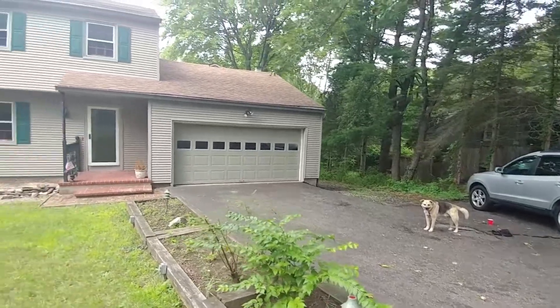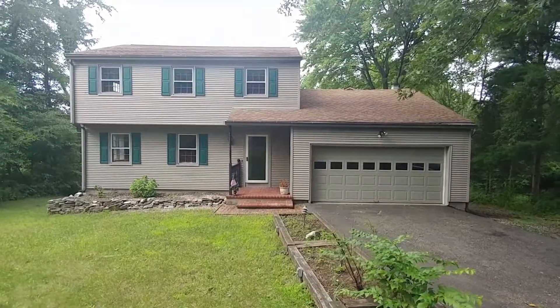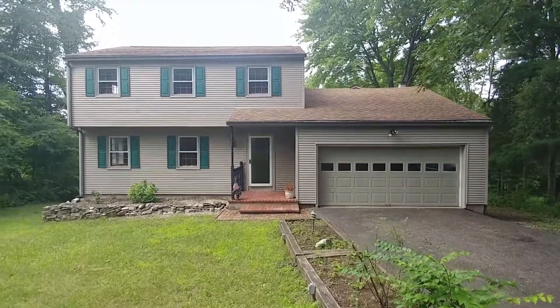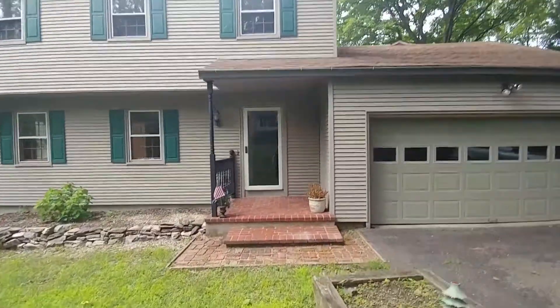How are we doing guys? Joe Shermer here, my sidekick Thor. Look at this beautiful three-bedroom, two-bath, two-car garage on 1.5 acres colonial here in Brookfield, Connecticut.